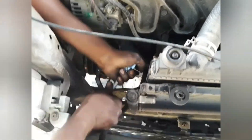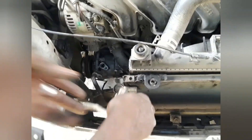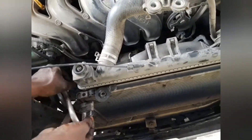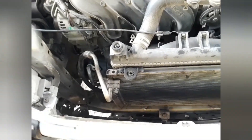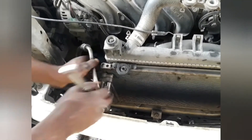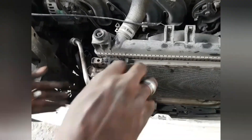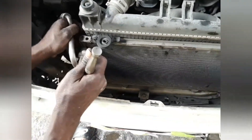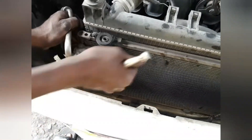We always recommend that you replace the solenoid compressor with a clutch compressor, and you will not have that issue. Even though we recommend that, we also listen to the customer — the final decision lies with them. If the customer wants to change the valve or replace it with another solenoid compressor, that is their decision, but we always ensure they have a very clear understanding of the pros and cons.